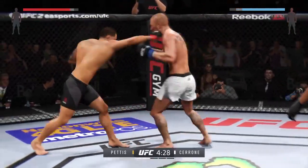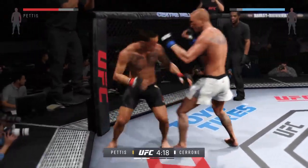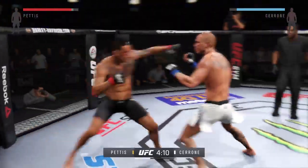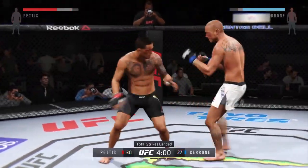He got caught. Nice straight right. He's really doing a good job of controlling distance and getting off these shots. Big kick. Hard jab. That's a heavy body kick. Vicious combinations.